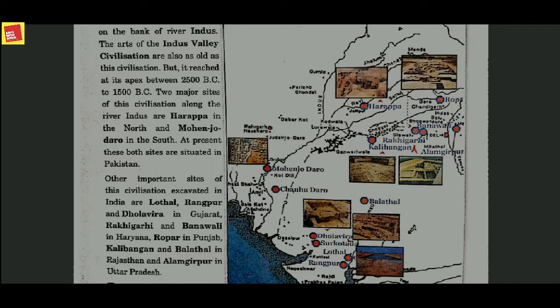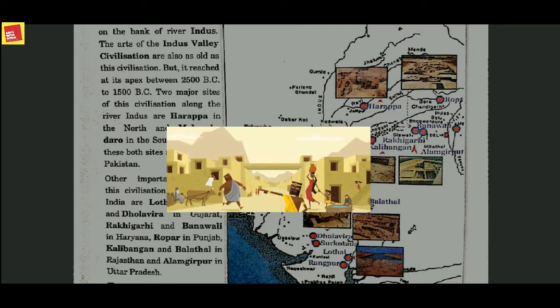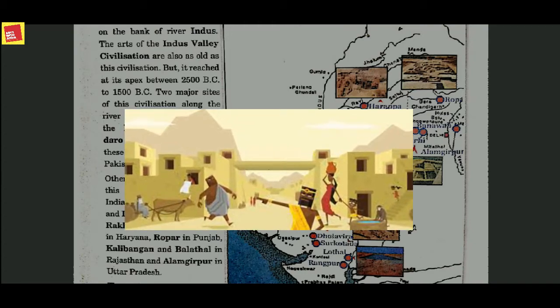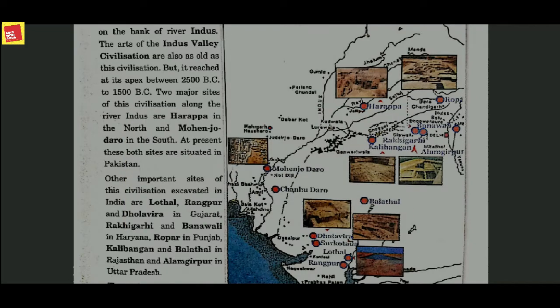Two major sites of this civilization along the river are Harappa in the north and Mohenjo-daro in the south. Earlier, only the Harappa civilization was excavated or found, and later Mohenjo-daro was also discovered in the south.